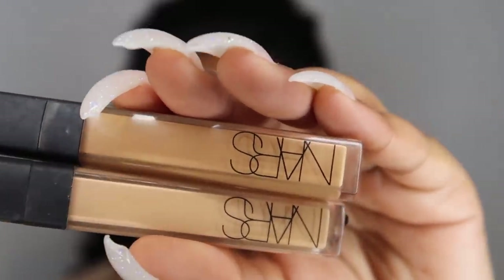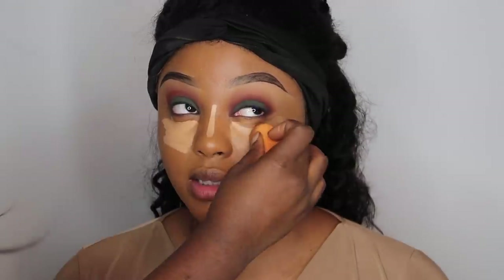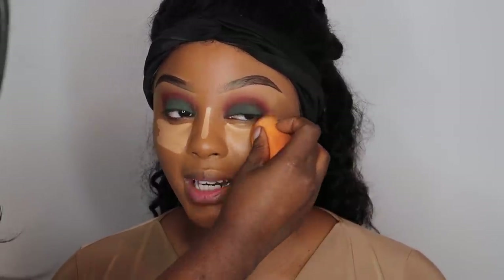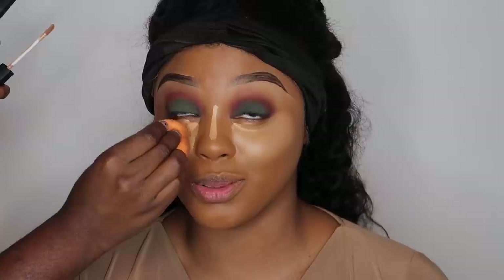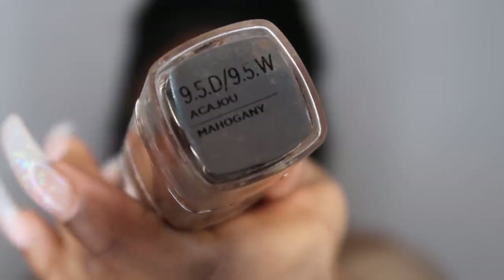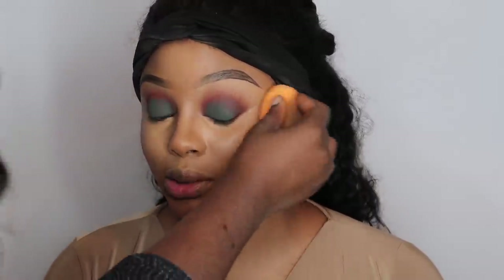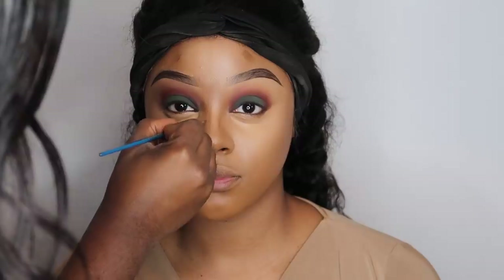We grab the NARS Natural Radiance Concealer in Ginger and Caramel, mix the two, and apply it beneath my eyes, on the bridge of my nose, with excess product on my forehead and chin. She doesn't apply it directly beneath my eyes because I have fine lines and we don't want product sinking in. To blend, she uses a damp beauty blender and brings the excess beneath my eye. To contour, we use the L'Oréal True Match Foundation in 9.5 Mahogany, applied with a firm brush into the hollows of the cheek.